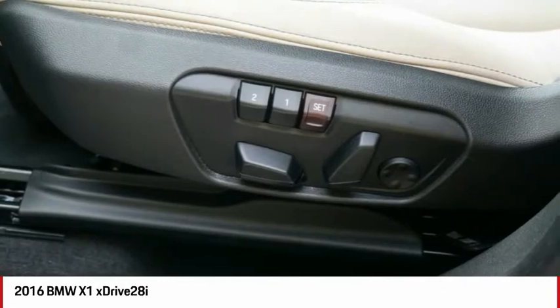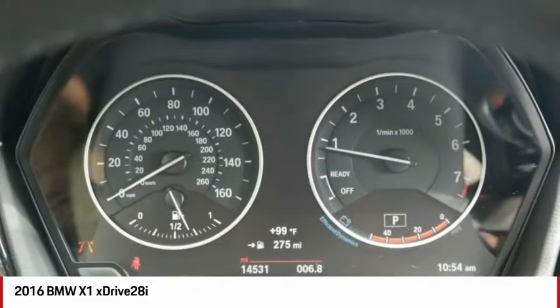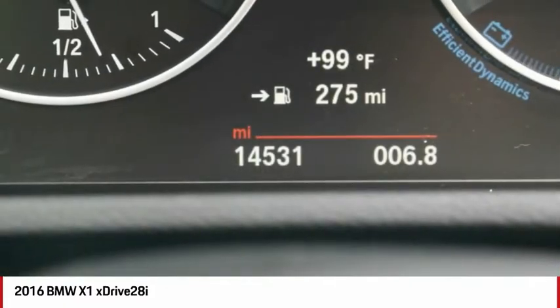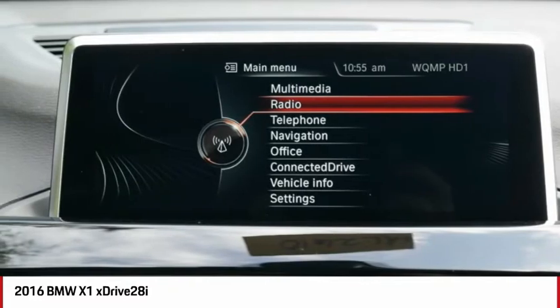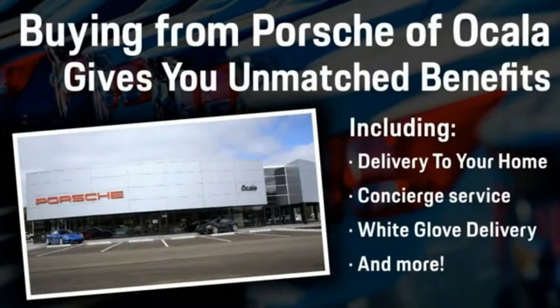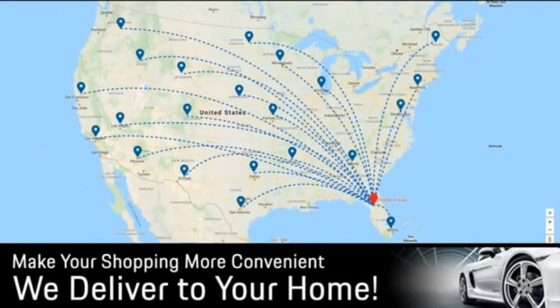Take this vehicle for a spin and see why so many shoppers are now proud owners. Buying from Porsche of Ocala gives you unmatched benefits including delivery to your home, concierge service, white glove delivery and much more. Contact us today for more details.